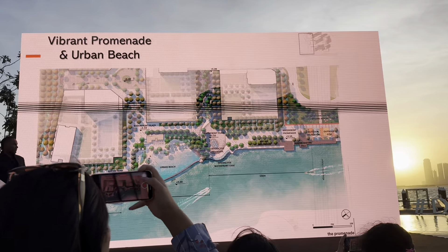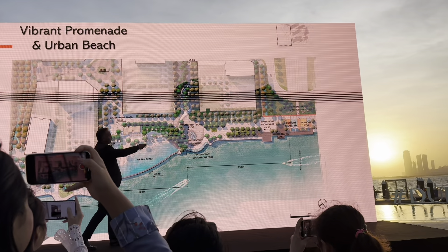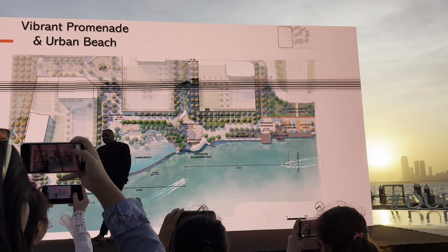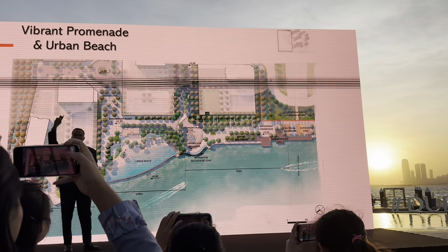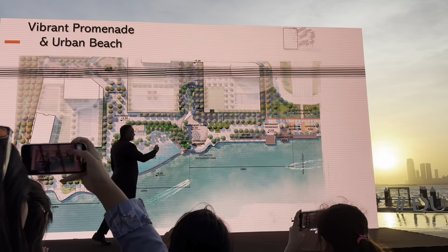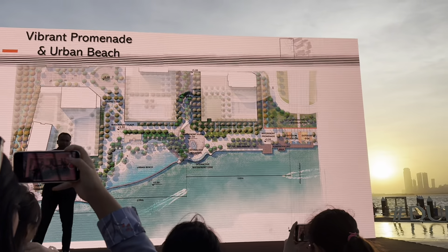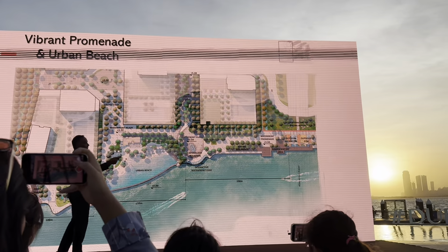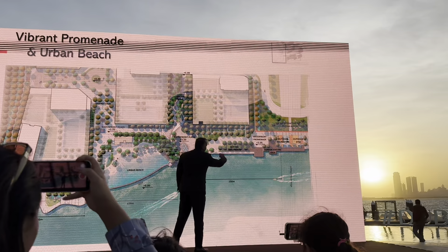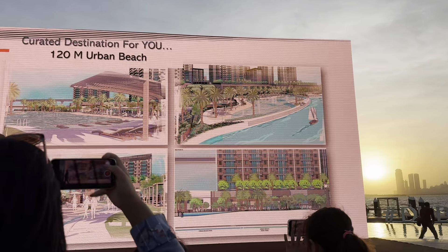The urban beach is 120 meters wide, featuring an interactive fountain and a beautiful waterfront plaza. People can sit and enjoy the space — similar to the fountain elements on the island park that attract families and kids in the evenings. The area also features seated sculptures, creating a beautiful promenade setting.